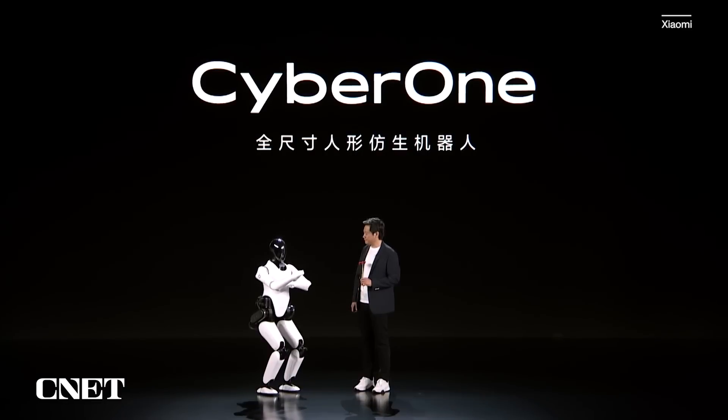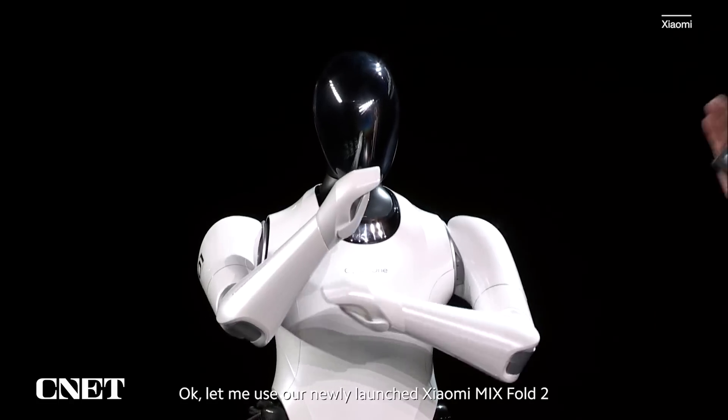大家都做你这个动作很帅，要不我们一起合个影？OK，我用我们刚刚发布的小米折叠屏手机来合影。